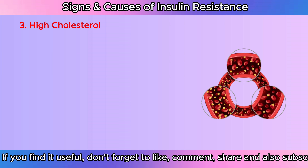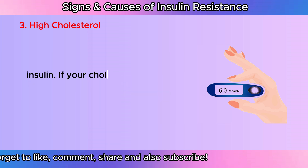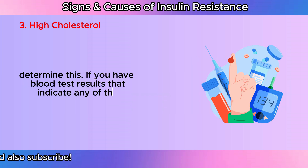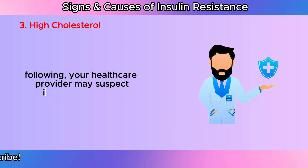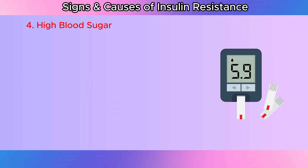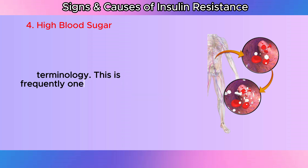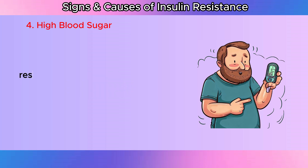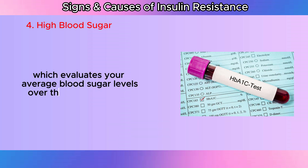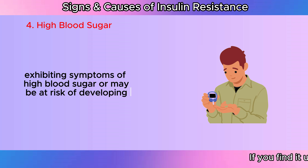High cholesterol: The way your body uses and stores fats and cholesterol is influenced by insulin. If your cholesterol is excessive, a straightforward blood test can determine this. If you have blood test results that indicate any of the following, your health care provider may suspect insulin resistance: increased cholesterol, lower HDL, and higher LDL. High blood sugar: High blood glucose levels are referred to as hyperglycemia in medical terminology. This is frequently one of the initial indications of insulin resistance. Your health care provider may prescribe a hemoglobin A1C test, which evaluates your average blood sugar levels over the previous three months and looks for higher blood sugar levels if they believe you are exhibiting symptoms of high blood sugar or may be at risk of developing diabetes.